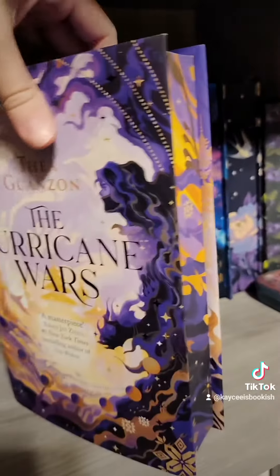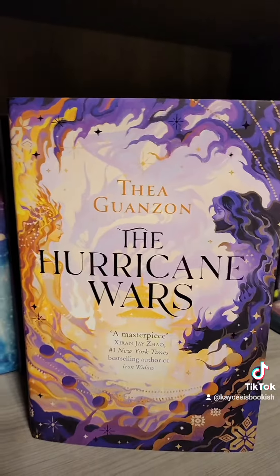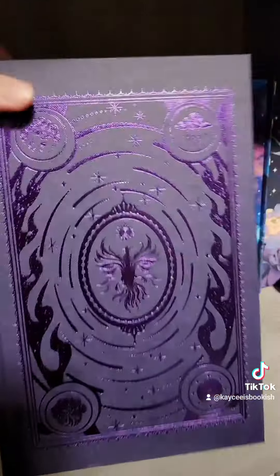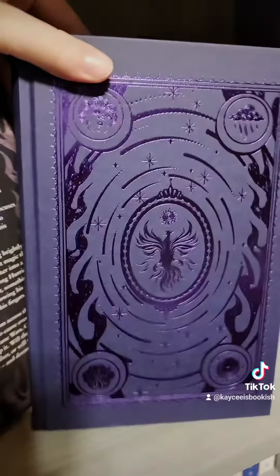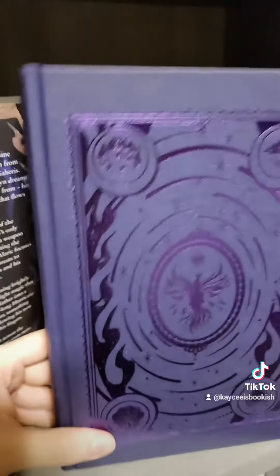Moving on to our Waterstones edition here. So we have the beautiful edges here, stunning cover. I love the UK edition. The naked hardcover on this is absolutely gorgeous with the purple foiling on the purple naked hardcover.